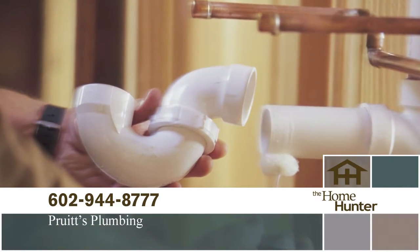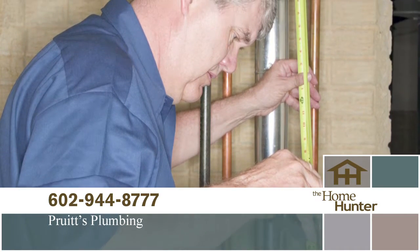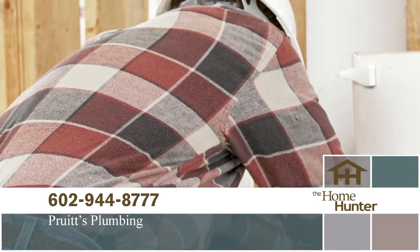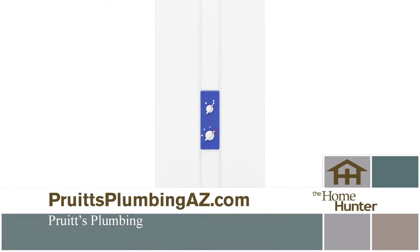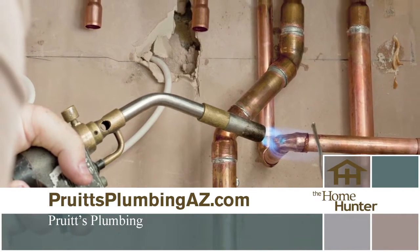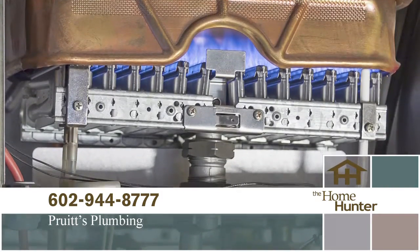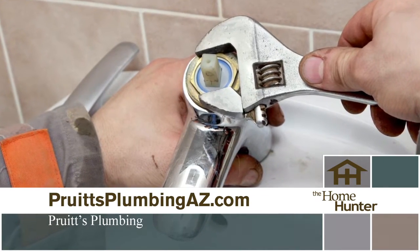When was the last time you needed a plumber? We have just the right company for you — Pruitt's Plumbing. Great plumbing doesn't have to be expensive. Call for a free estimate and see how affordable a great plumber can be. It can be as simple as a leaky faucet or clogged drain, or you may want to upgrade your old system or look at a tankless hot water heater. Pruitt's Plumbing even has a 24/7 emergency plumbing repair service. Call 602-944-8777 or visit PruittPlumbingAZ.com.